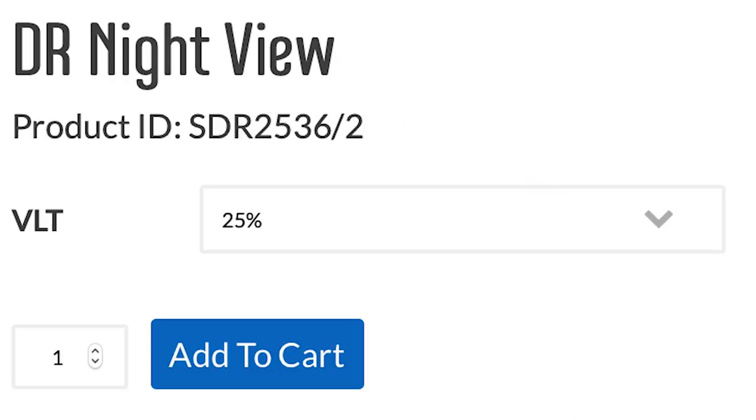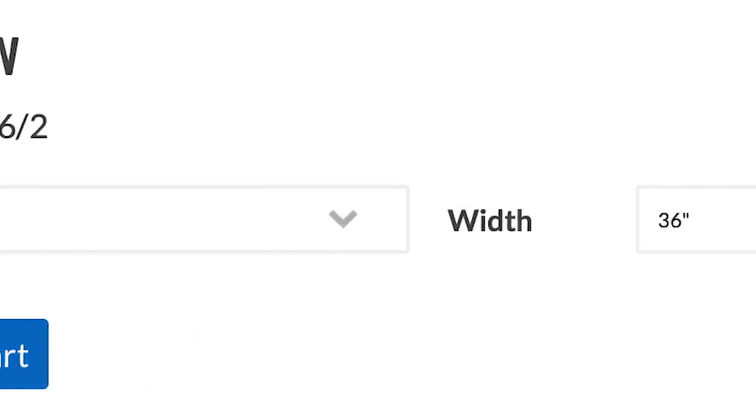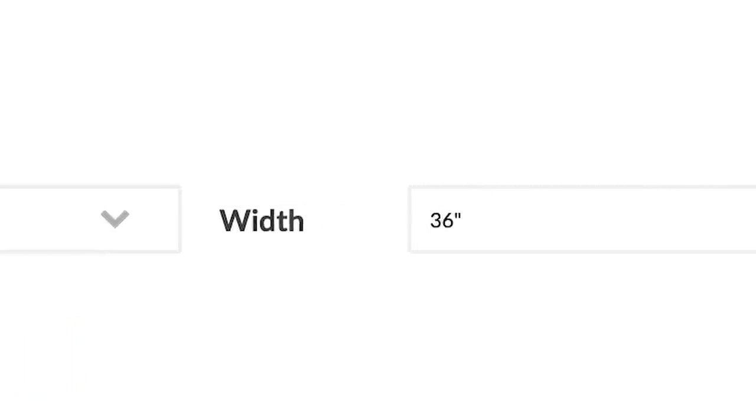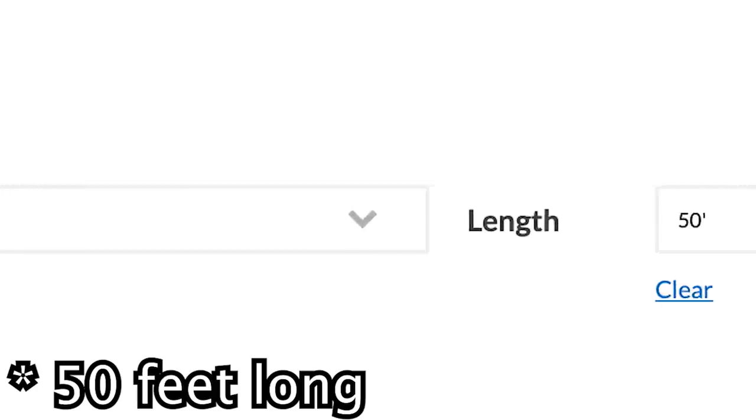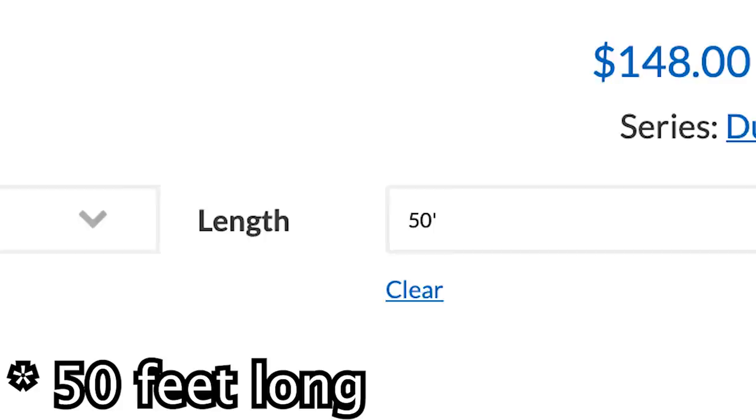I know what you're thinking — how much is the tint? If you go to the website in the description below and buy the dual reflective window tint, which is 25% tint, 36 inches wide by 5 feet long, it will only be $148.